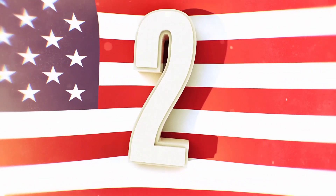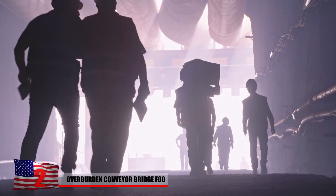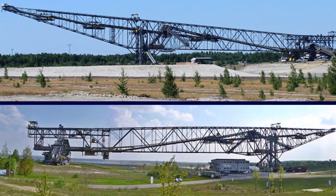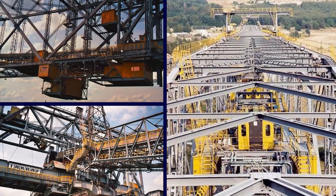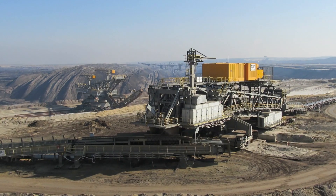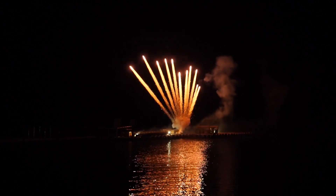Number 2: Overburden Conveyor Bridge F60. In mining, overburden is the dirt or material on top of what you need to get to. One of the hardest jobs of a miner is to clear it. In the lignite fields of Germany, they solved this with the Overburden Conveyor Bridge F60. The bridge is over 1,600 feet long and used conveyors to transport the overburden away from the mine site. It helped the coal mine so much that there's no coal left. Nowadays it's a tourist attraction featuring a light show at night.